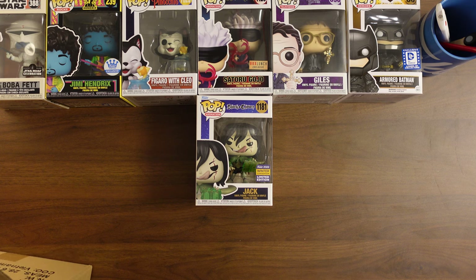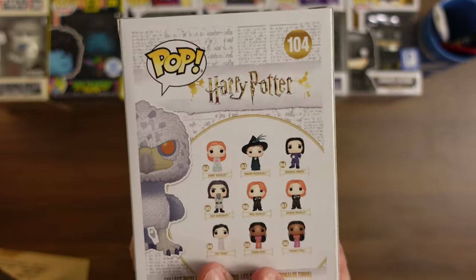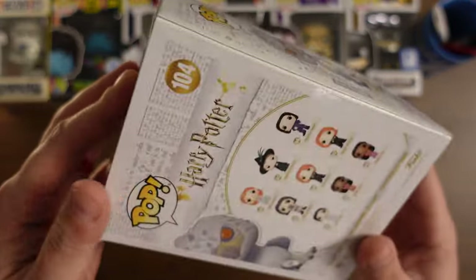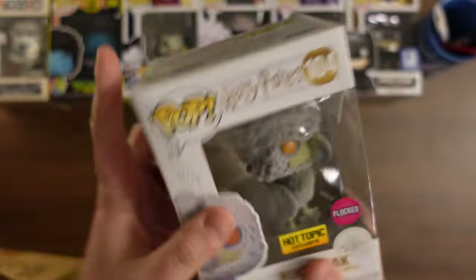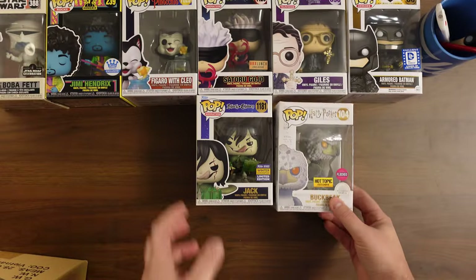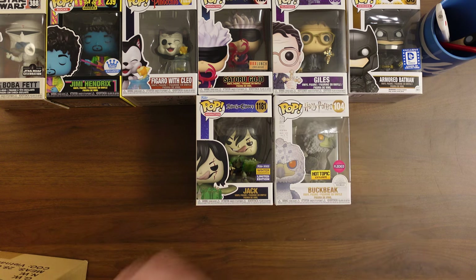Here's our second one — I've had this before and I liked this pop a lot. This is Buckbeak Hot Topic exclusive. This is the flocked one. I think they did have a regular one too. Got a little tear there — I'm trying to check for damage. That one has that little tear, but not really bad at all — just a little tiny tear. This one's probably like $15 or $20 because they did kind of restock that one a few different times.